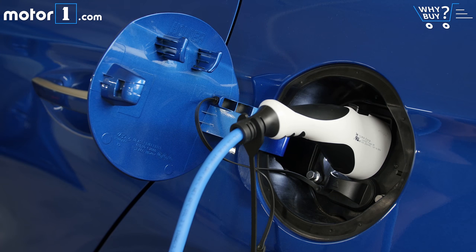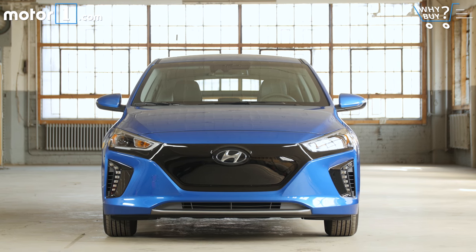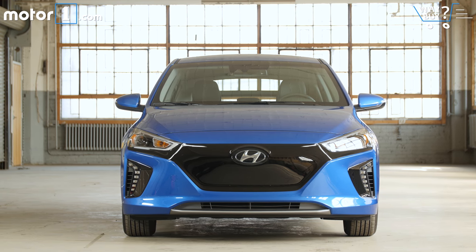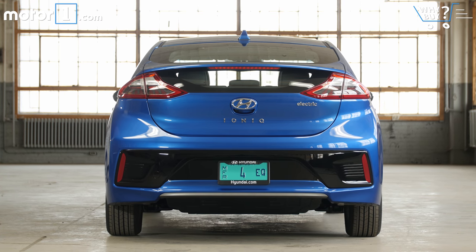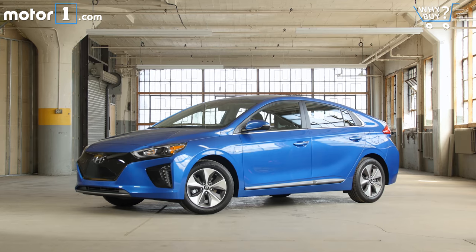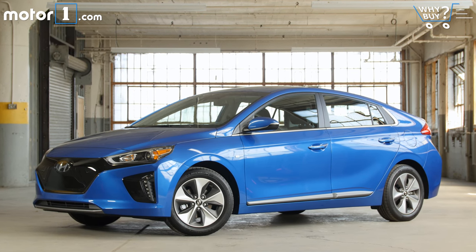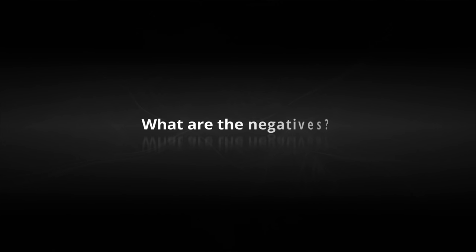The base Ioniq Electric starts at $29,500, and this Limited model is $32,500. This test car also has the $3,500 Limited Ultimate package, but remember that EVs like this are eligible for a $7,500 federal tax credit, lowering your effective cost — and your city or state might offer even more benefits. The Ioniq is one of the most affordable new electric cars, undercutting the Leaf, Kia Soul EV, BMW i3, and the Chevy Bolt.